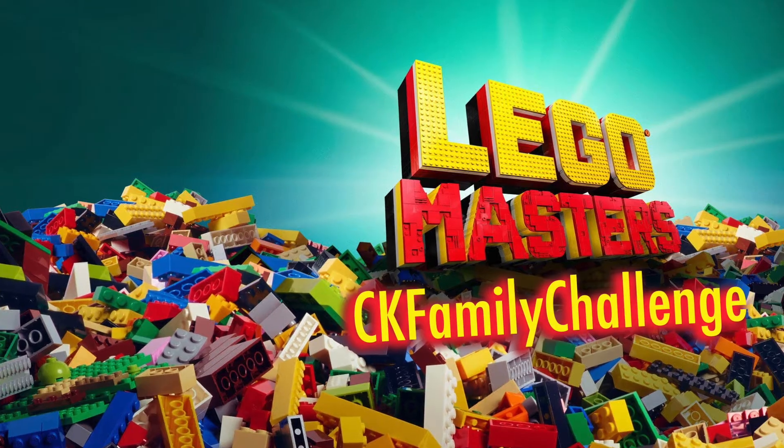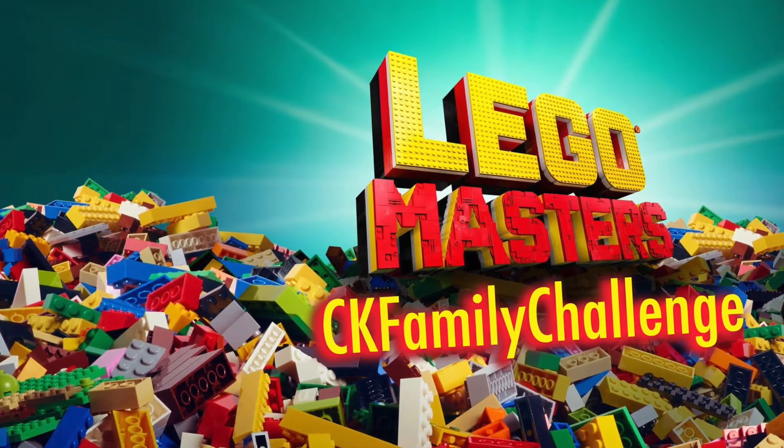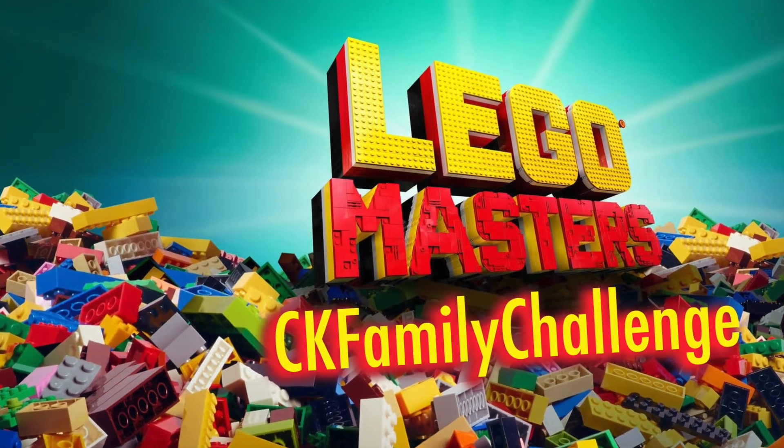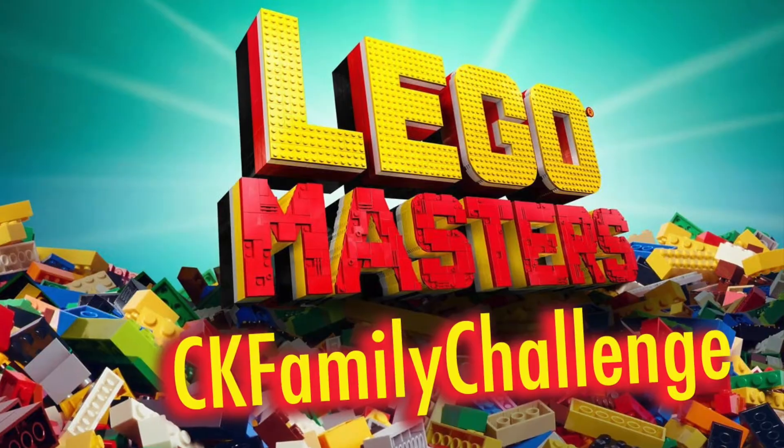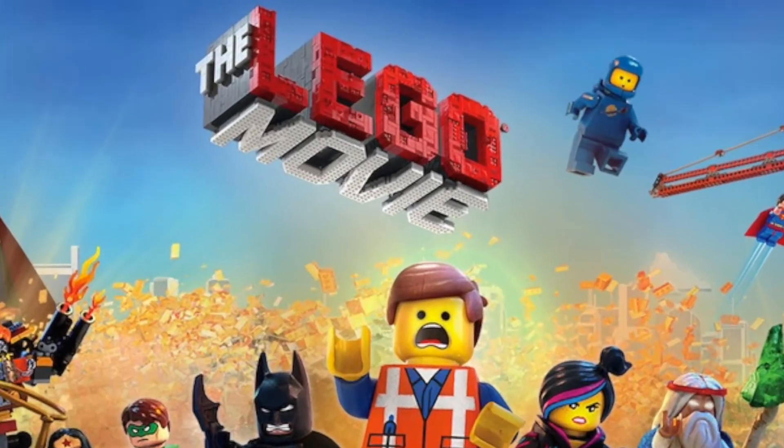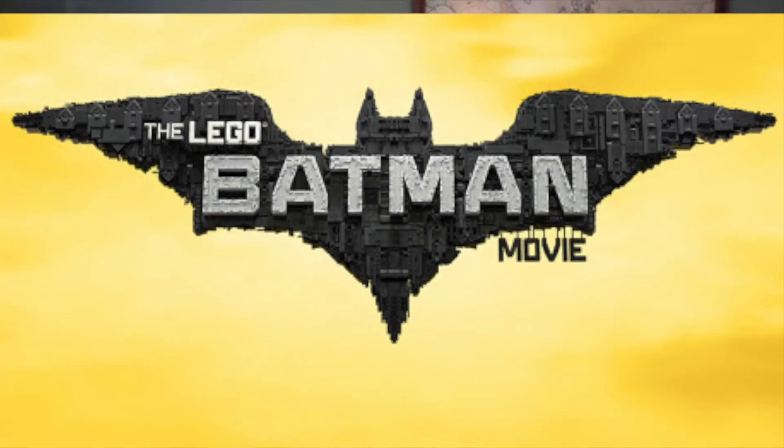But this isn't about us. I want to see what you got — I want to see what your family can build in our CK Family Challenge this weekend. Work together as a family to make the most unique Lego creation you can think of. Think of the Lego movies and the Batman movies and all the cool things in those movies, and now build your own.